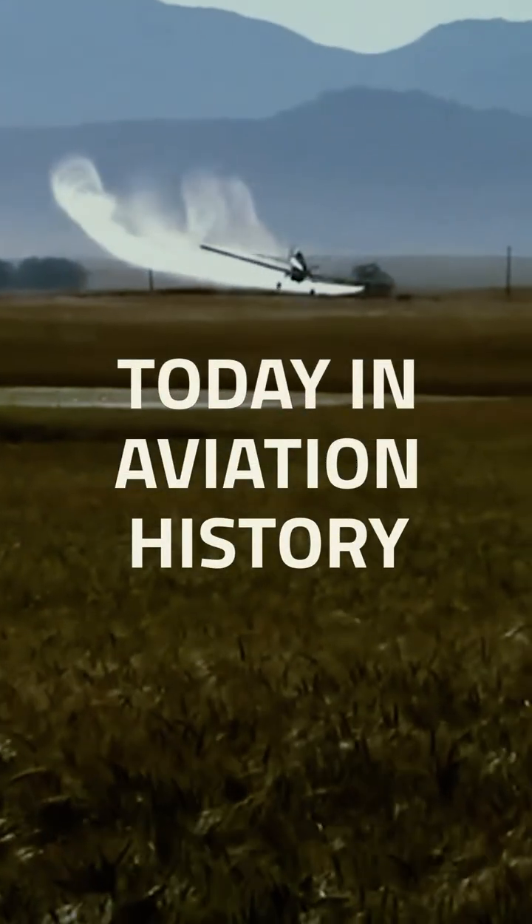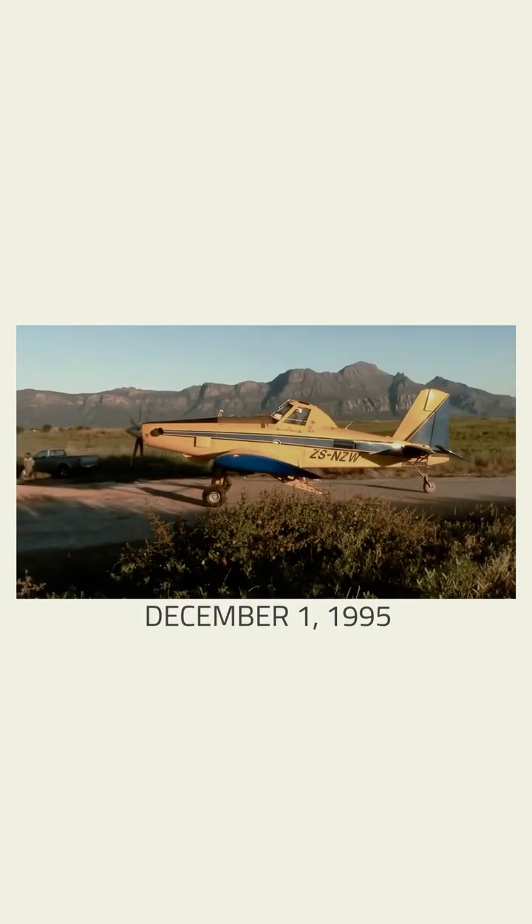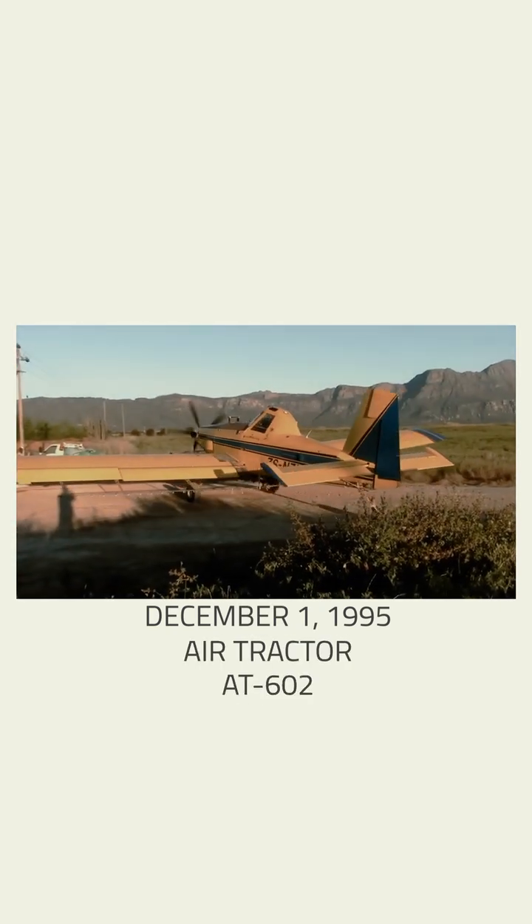Welcome to Today in Aviation History. On December 1, 1995, the first flight of an agricultural crop duster aircraft, the Air Tractor AT-602, occurred.